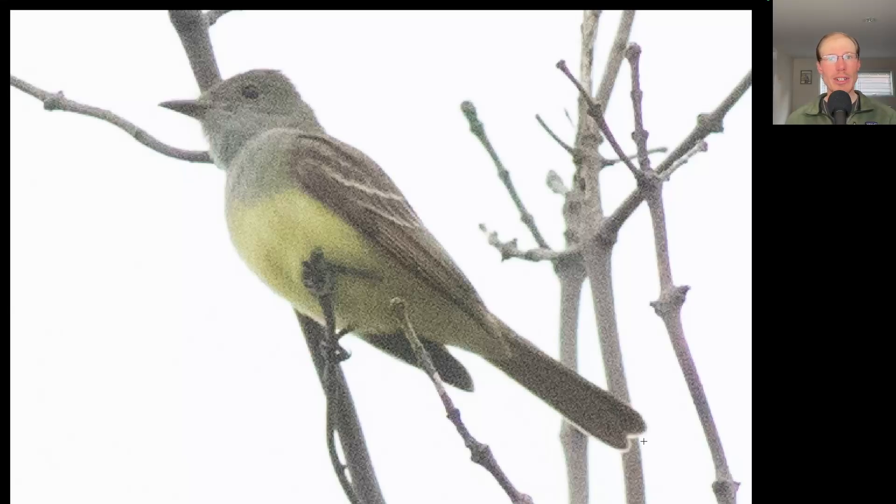Here we have a large flycatcher that is gray above on the head and upper breast and yellow on the belly. This is a great crested flycatcher.